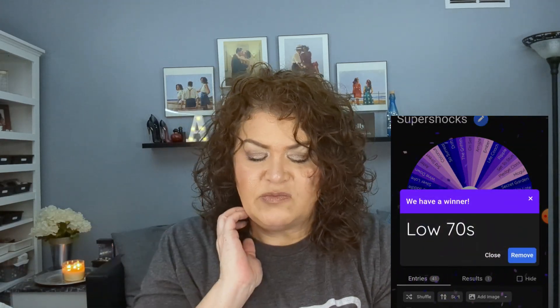And now we're going to open the Supershocks and choose our Supershock. Low 70s was chosen. I don't think I've used that in this project. I believe if it's the one I'm thinking of, I may have hit pan in it already — we'll see. I'm going to go off camera, grab those items, bring them back, run the random number generator for our palettes, and then we'll see our final color story for this month.